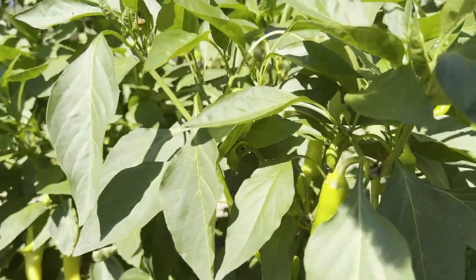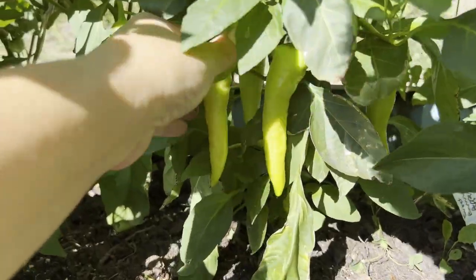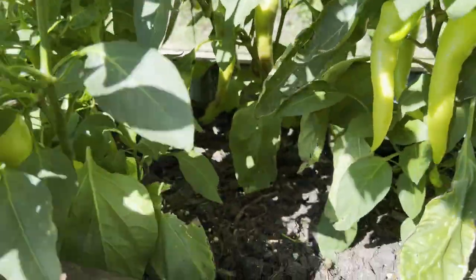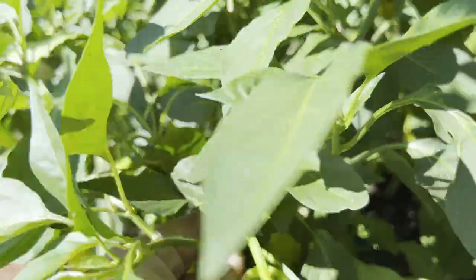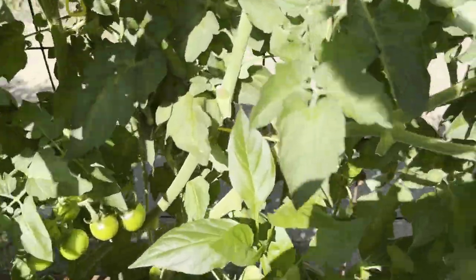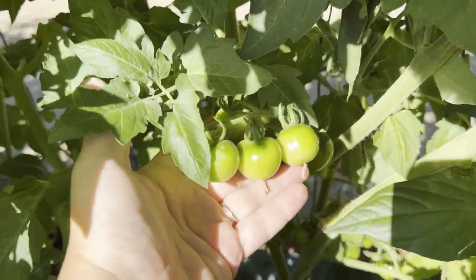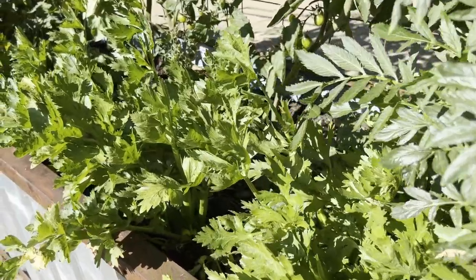Down along the front here are all the banana peppers which have done really awesome this year. Peppers I have a hard time growing, but there's tons of banana peppers here. All along the back here are a red cherry tomato which they are getting close — hopefully we'll get some red ones soon.